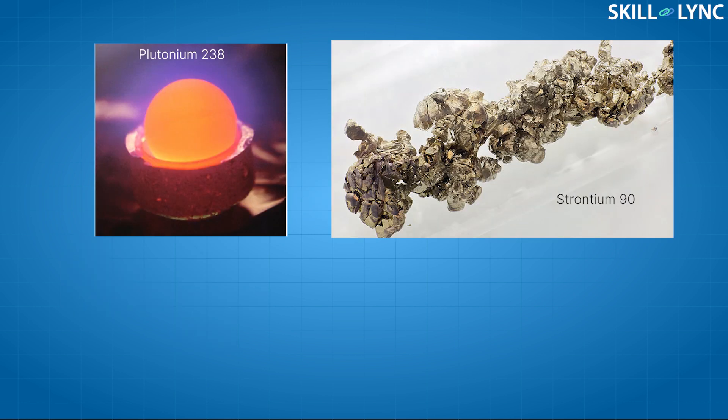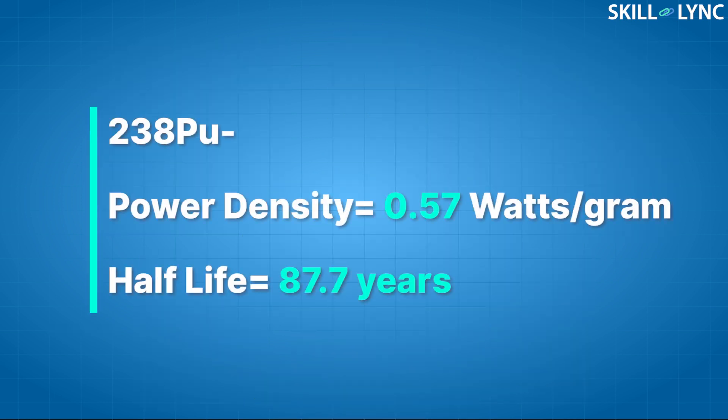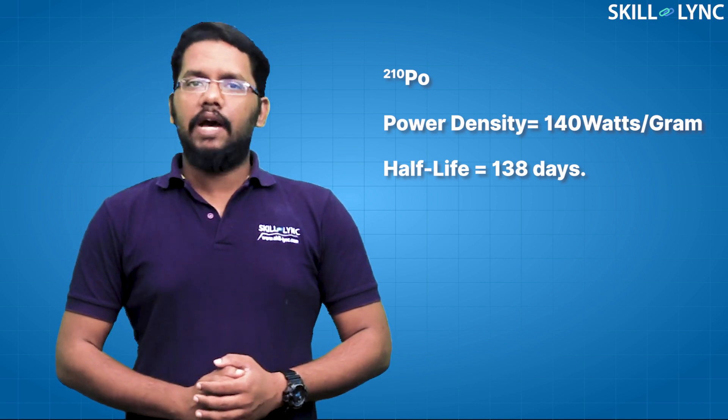It is important that the radioactive material used as fuel in RTGs releases energy at a constant rate for a reasonable amount of time. The radiation from the fuel should preferably be alpha rays, as it is easily converted into heat and does no damage to the electrical systems in the satellite. These requirements narrow down the preferred fuels to four radioactive metals: plutonium-238, strontium-90, polonium-210, and americium-241. Of these, only plutonium-238 has the most preference due to its good half-life of 87.7 years and reasonable power density of 0.57. However, in extremely short duration missions, polonium is used as a fuel due to its extremely high power density, owing to its extremely short half-life.